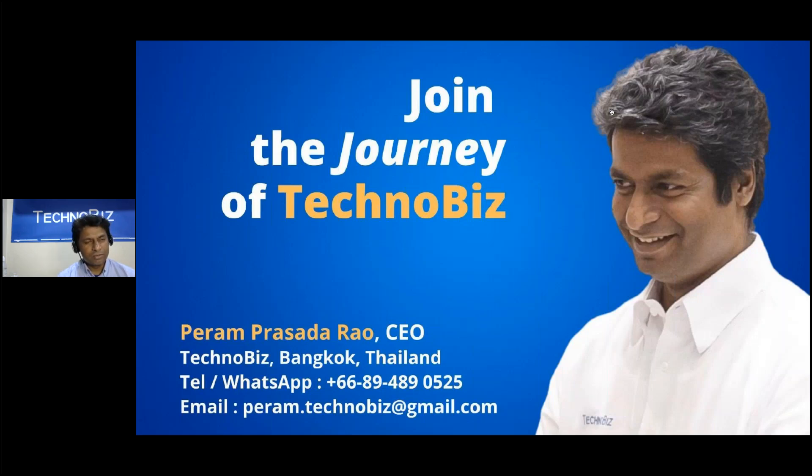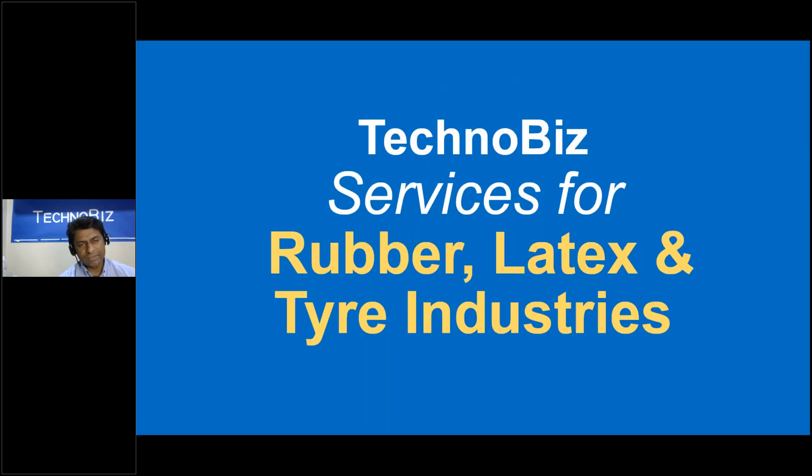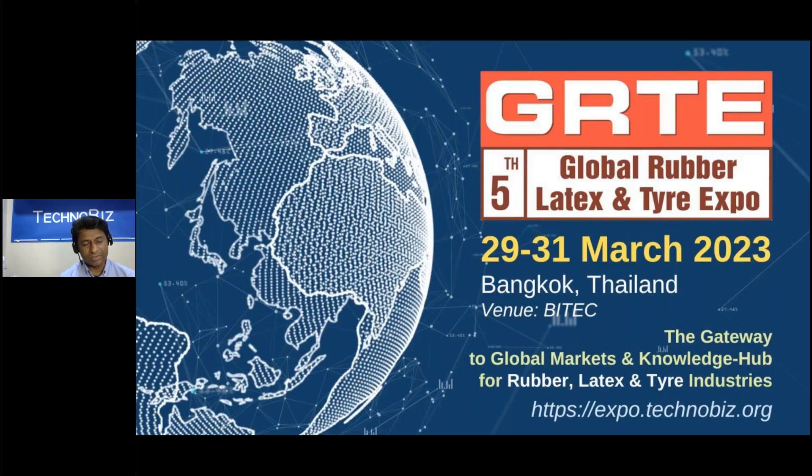I encourage you to join the journey of Technobase. You can always contact me for any assistance — we are based in Bangkok, Thailand, reachable by WhatsApp or email. For the rubber and latex industry specifically, we offer global services including the GRTE exhibition — the Global Rubber, Latex and Tire Expo — whose fifth edition will be organized during 29 to 31st March 2023 in Bangkok, Thailand. I encourage all of you to participate.